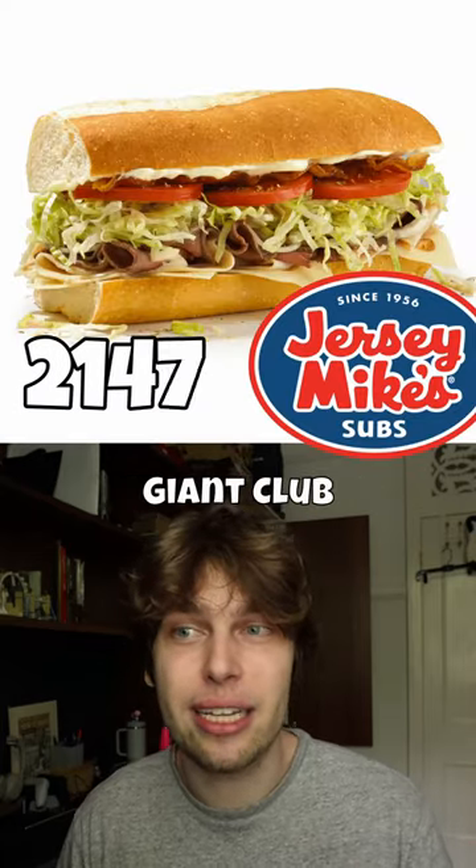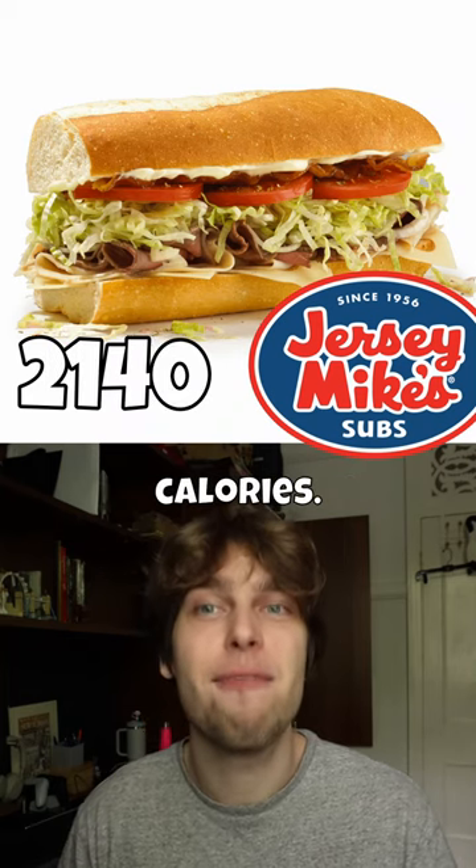And at Jersey Mike's, it's the Giant Club Sub with 2,140 calories.